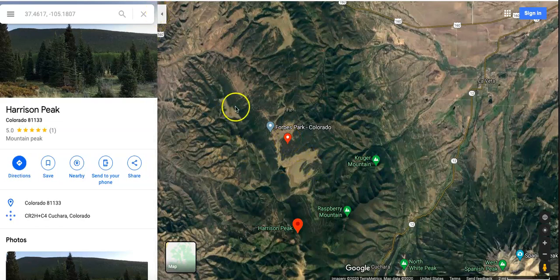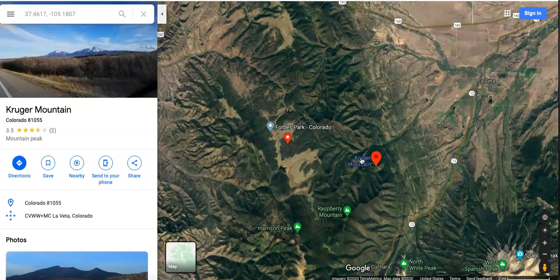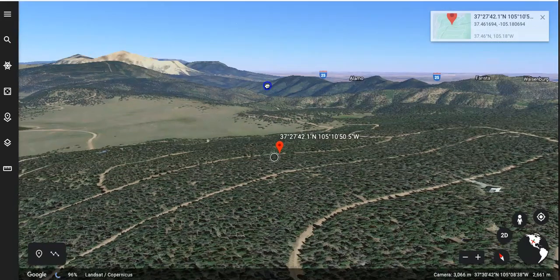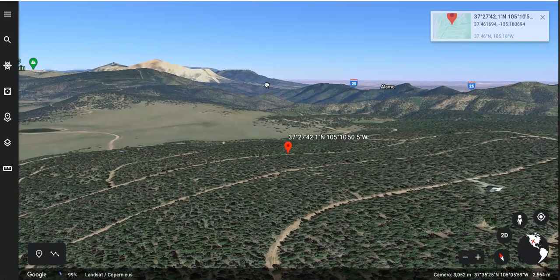Here is the parcel right in the middle of the Forbes Park subdivision. You can see it really has mountains all around — these are some of the larger mountains in the area. This is Harrison Peak, here is Raspberry Mountain as well as Kruger Mountain. I'll jump over to Google Earth to give you a view of the topography and the type of view that you could expect to have here. You can see I-25 over there in the distance.